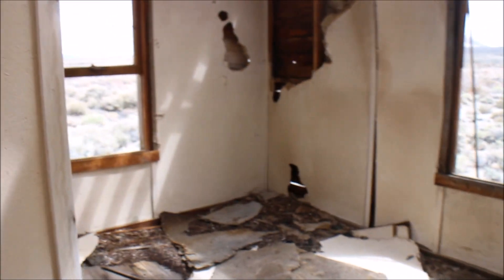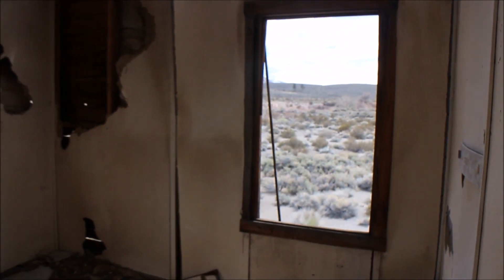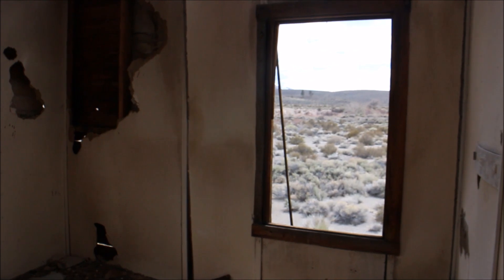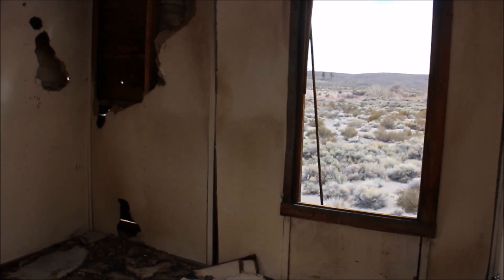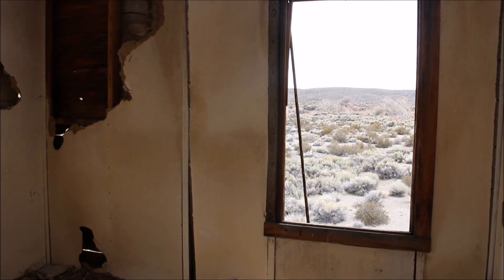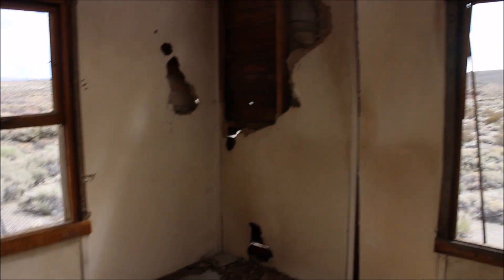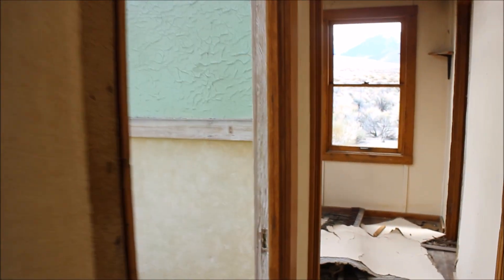This one looks like something's in that wall. Well, this is just a bedroom. Then you have these two rooms.